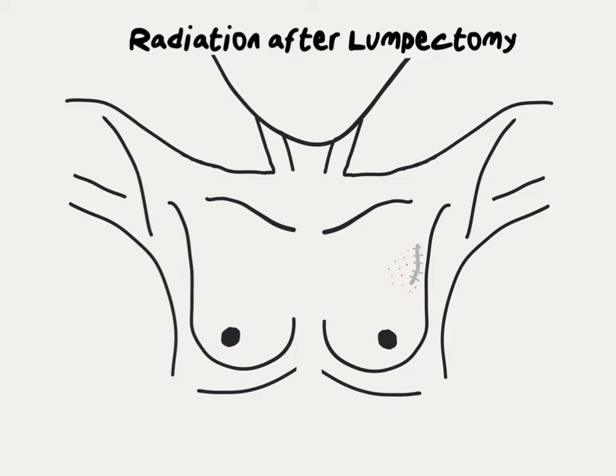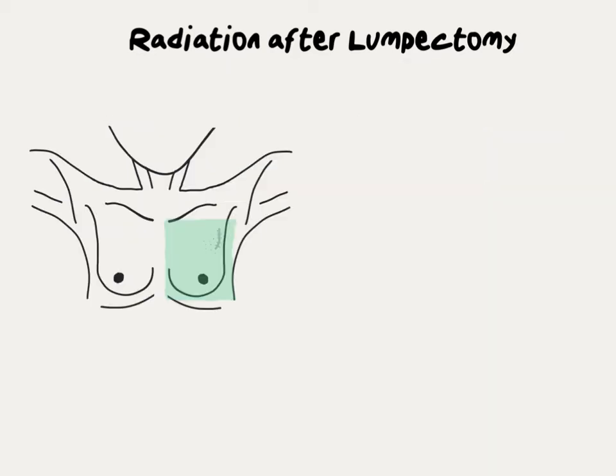However, we know from large clinical trials that there could be small amounts of microscopic tumor left behind. Left alone, these microscopic bits of tumor could grow and result in a tumor recurrence. Radiation therapy is used to destroy those microscopic bits of tumor and reduce the chance of a recurrence ever happening.